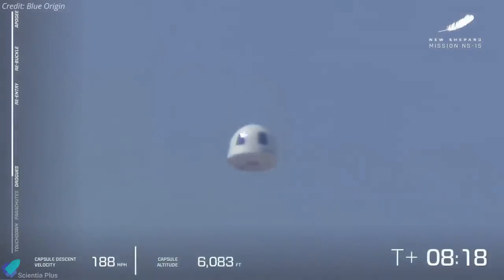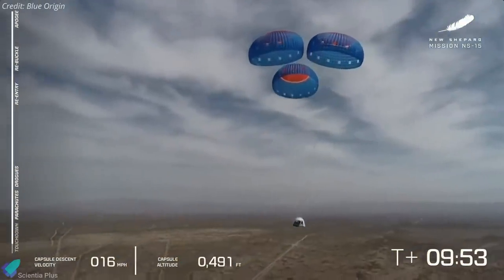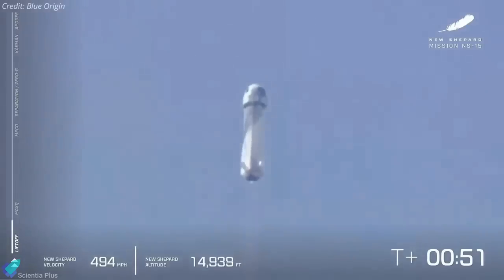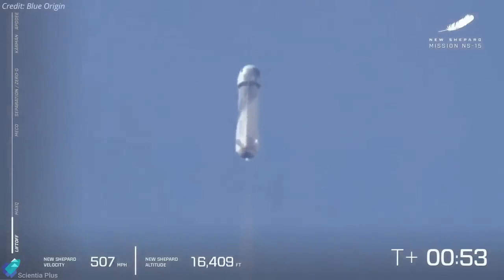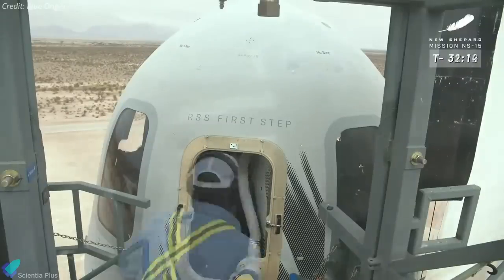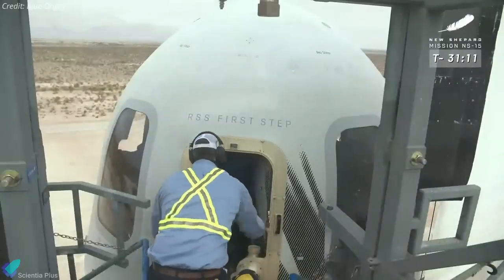Meanwhile, the crew capsule experienced roughly three minutes of weightlessness at the edge of space before making its return. Roughly 10 minutes after liftoff, the capsule's descent was slowed by a set of three parachutes before hitting the ground. The flight profile for the mission closely followed previous test flights.